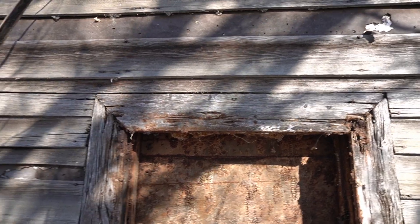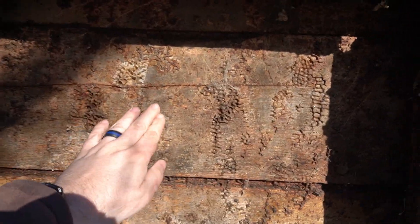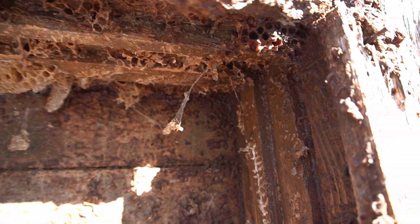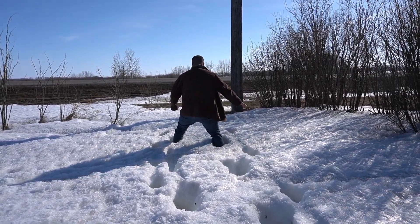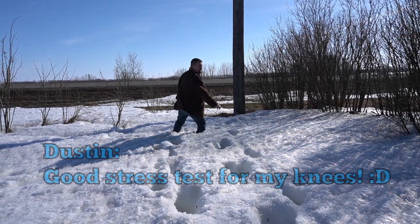I'm actually getting a little bit of a wind block out here. Here's that boarded up window from the outside. Oh, look at all that — as good a place for a nest as any, I guess.